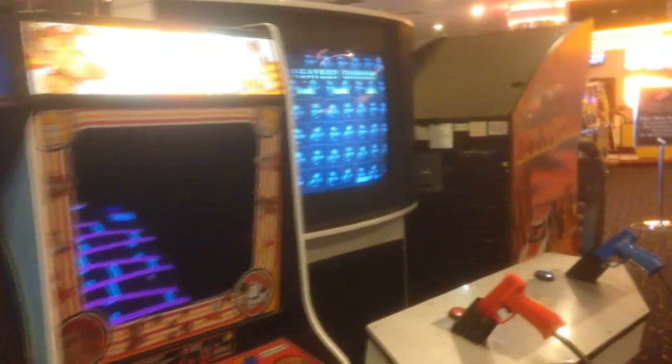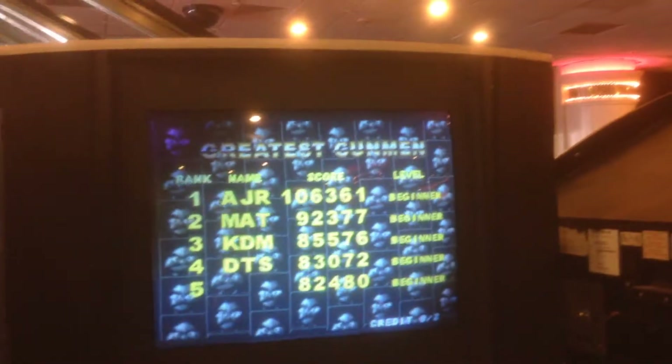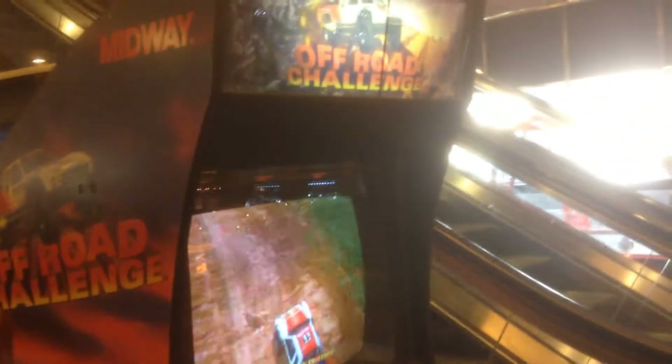Centipede. Frogger. Donkey Kong. It's got a Point Blank 2 — it's actually waiting for the track to roll, it doesn't have a thing on. This machine does not stop with the song. Off-Road Challenge.